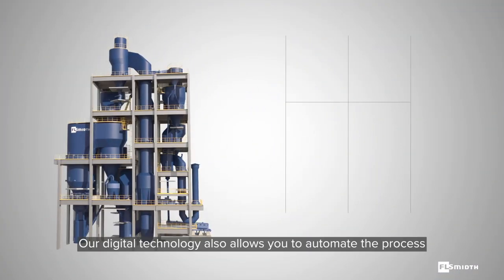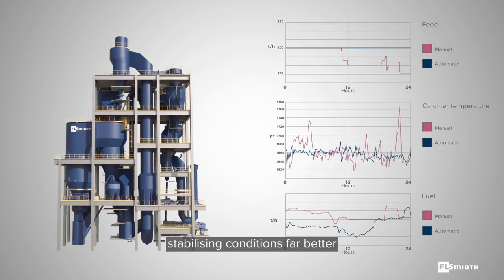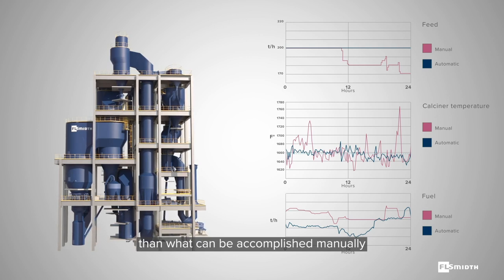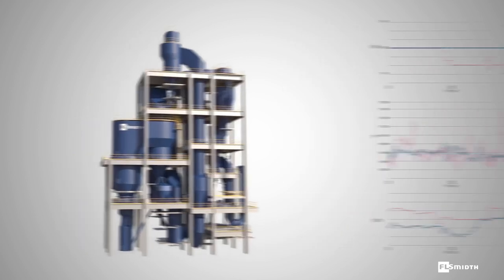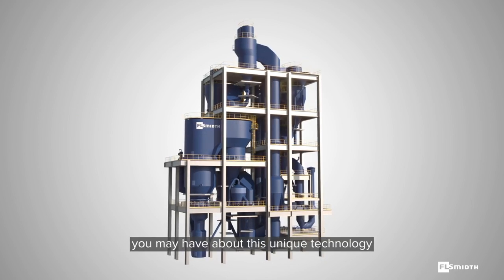Our digital technology also allows you to automate the process, stabilizing conditions far better than what can be accomplished manually. Our staff are ready to answer any questions you may have about this unique technology.